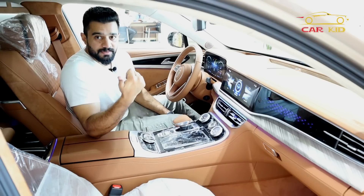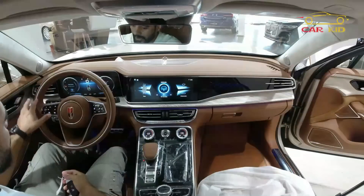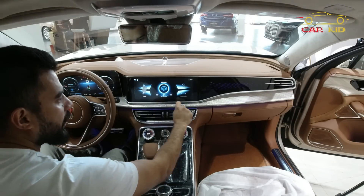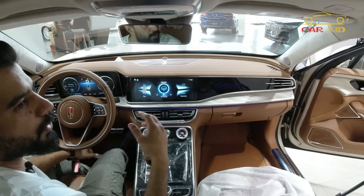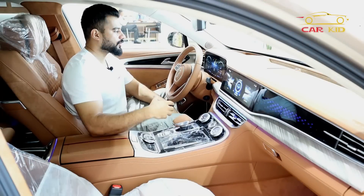All 4 seats get a massage with different options. The steering wheel is very good — it is not plastic, it is real wood — and its design is great for this price. If you compare it to other cars in this range, it is very very good.